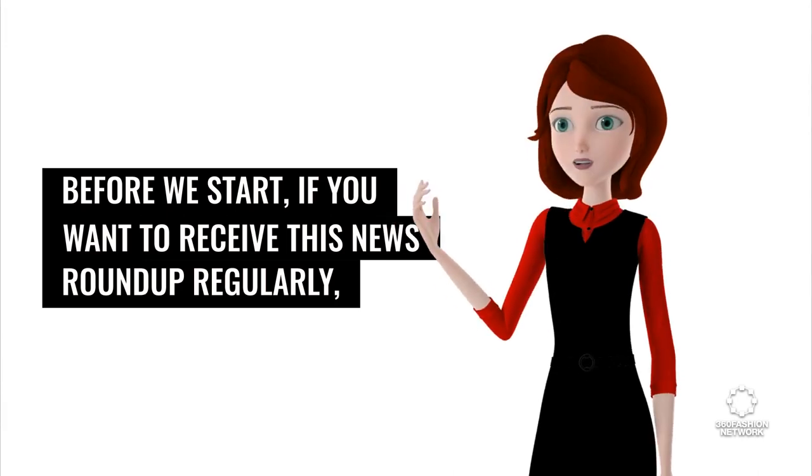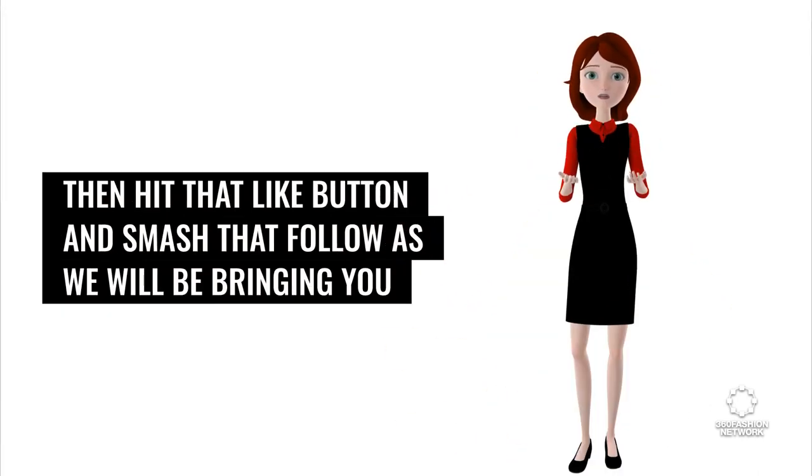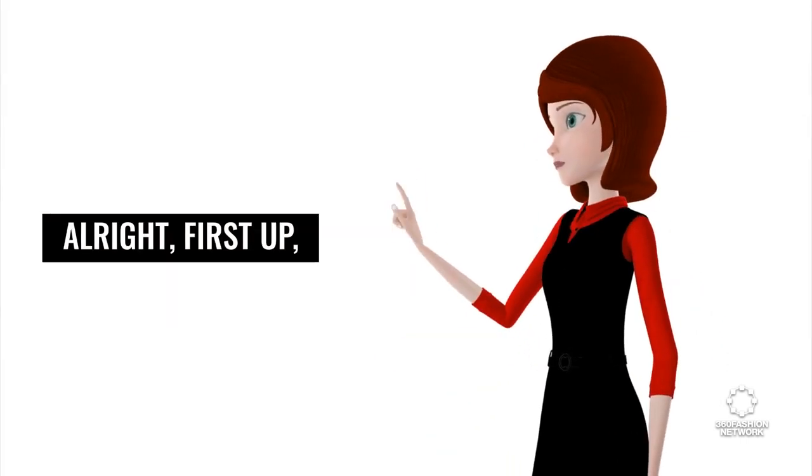Before we start, if you want to receive this news roundup regularly, hit that like button and smash that follow, as we will be bringing you this news every week to keep you in the know of the top stories we think are important.